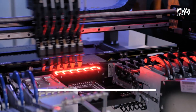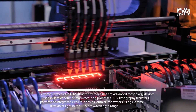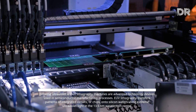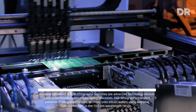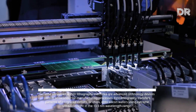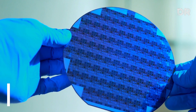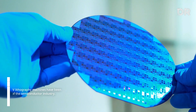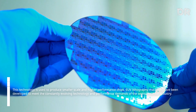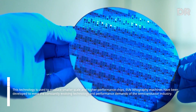Extreme ultraviolet (EUV) lithography machines are advanced technology devices used in semiconductor manufacturing processes. EUV lithography transfers patterns of integrated circuits, or chips, onto silicon wafers using extreme ultraviolet light in the 13.5 nanometers wavelength range. This technology is used to produce smaller scale and higher performance chips, and has been developed to meet the constantly evolving technology and performance demands of the semiconductor industry.